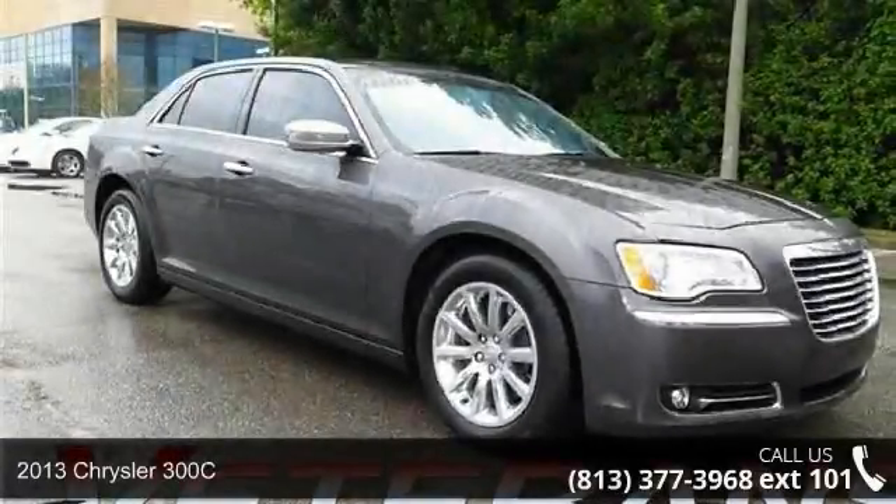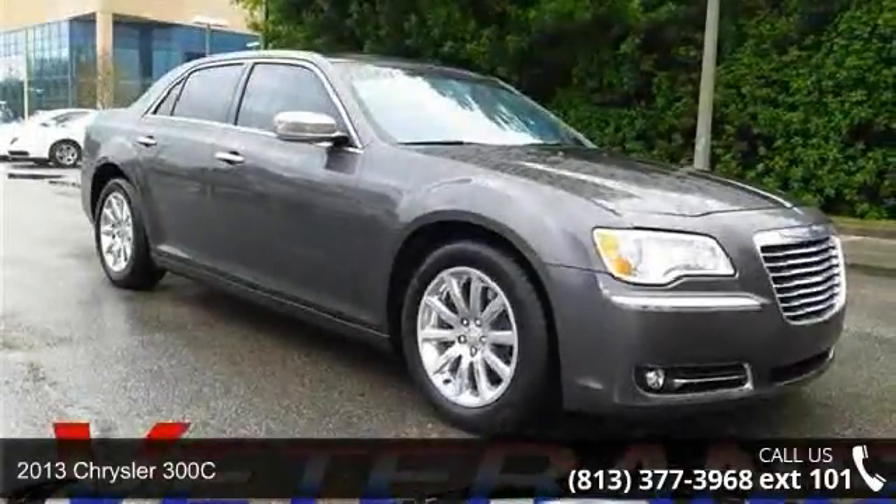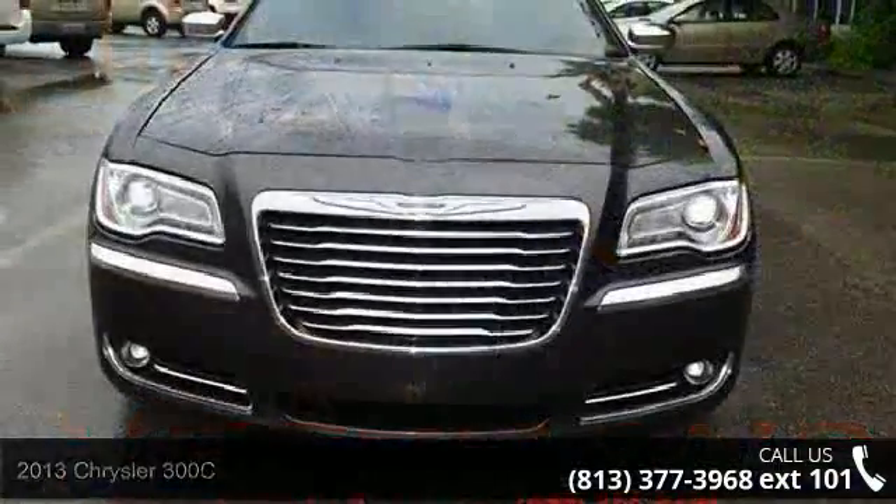Step into the 2013 Chrysler 300c. If you are looking for an automobile with great features, look no further.